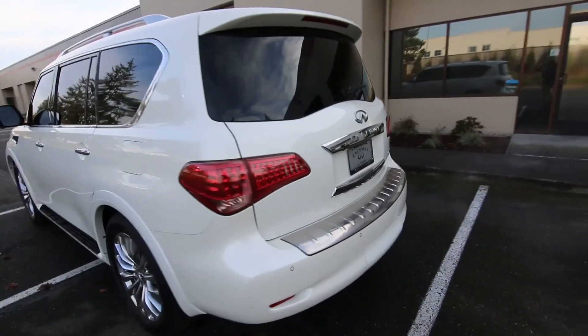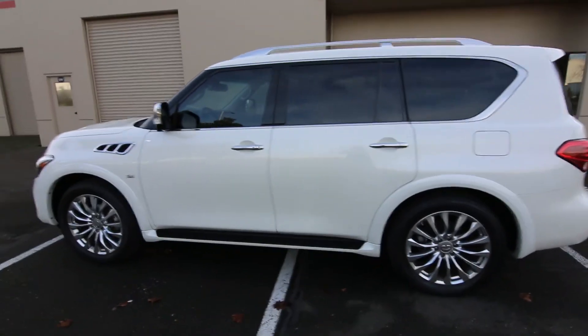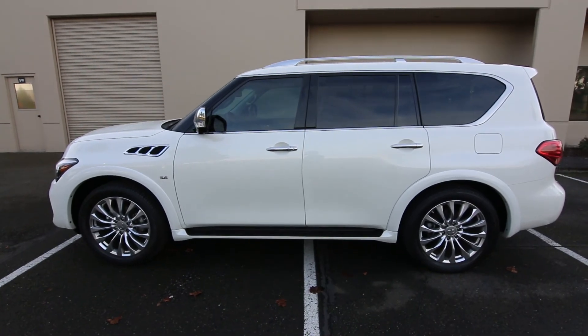When properly equipped, you can tow right around 8,500 pounds with the QX80. Thanks so much for taking the time today to watch this video — hopefully we see you soon, and have a wonderful day.